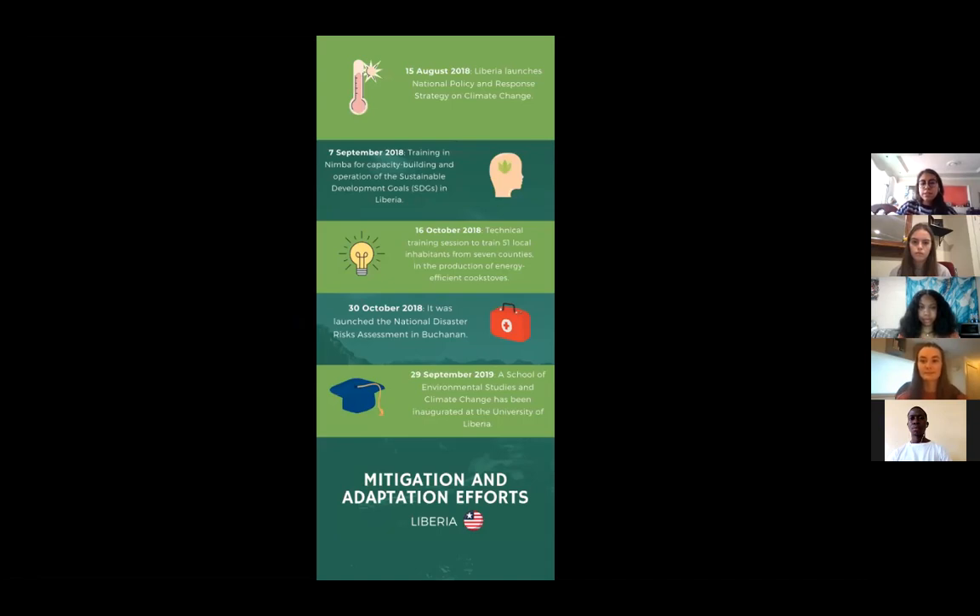In 2019, months before the COVID situation, Liberia inaugurated a School of Environmental Studies and Climate Change at the University of Liberia. That was a recap of the different mitigation and adaptation efforts that Liberia is making. Thank you so much.